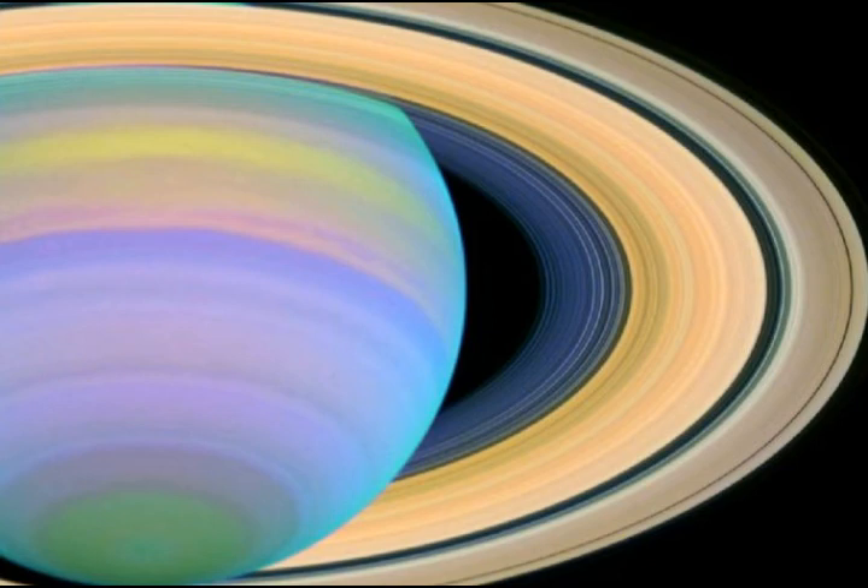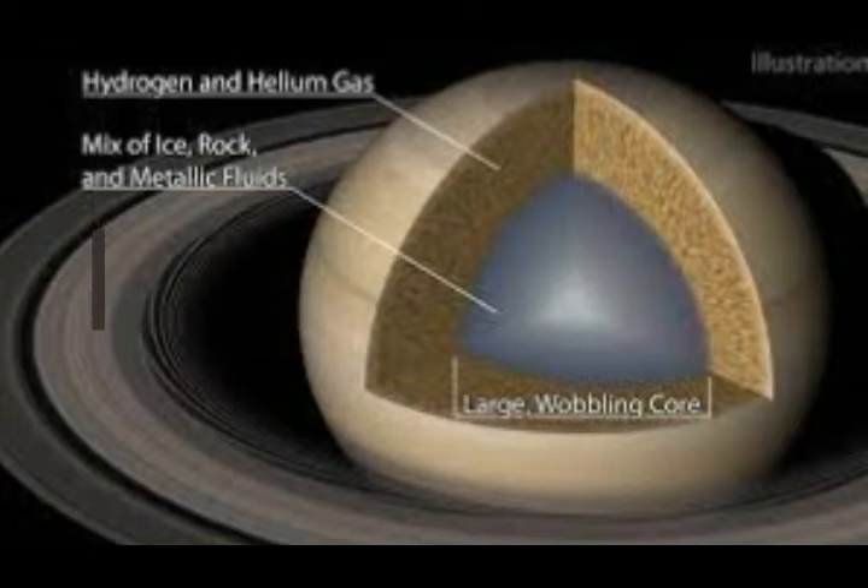It's thought that planets form from a bottom-up pebble accretion model, in which small chunks of rock are electrostatically bound together until the planetary seed is large enough to gravitationally attract more material, eventually forming a planet. For gas giants like Jupiter and Saturn, heavier material was thought to sink towards the center, forming a solid core and letting the lower density gas rise to the outer regions.